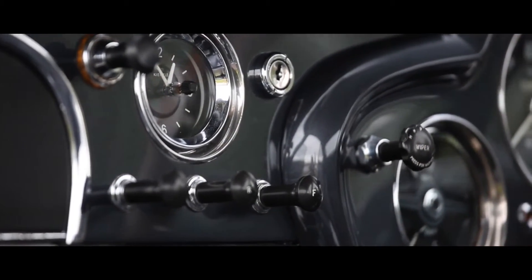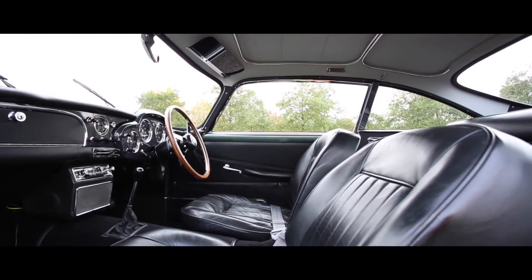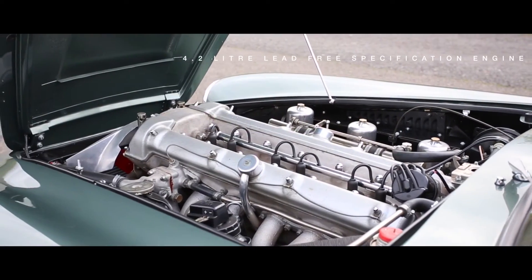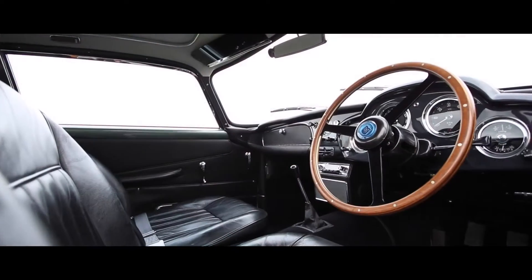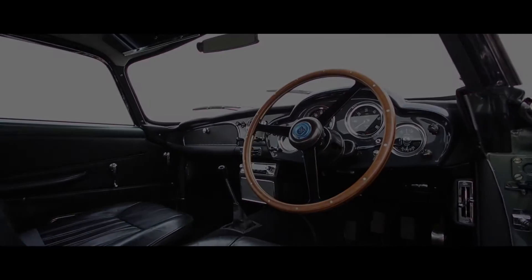Elegant and powerful, this overdrive example offers exceptional touring performance, especially when combined with the 4.2 litre lead-free specification engine with suspension upgrades as fitted to this car. Available now for inspection at our west London showrooms.